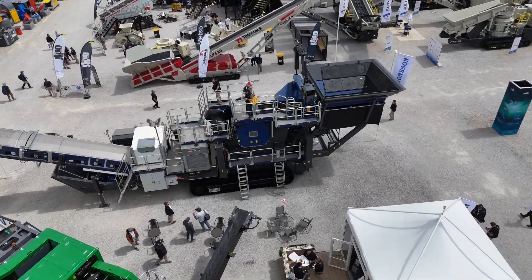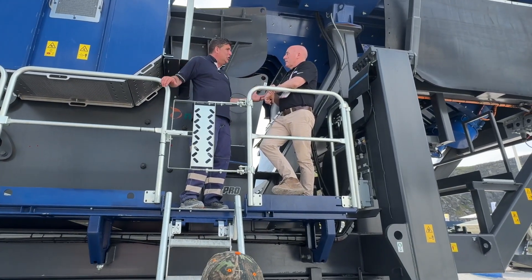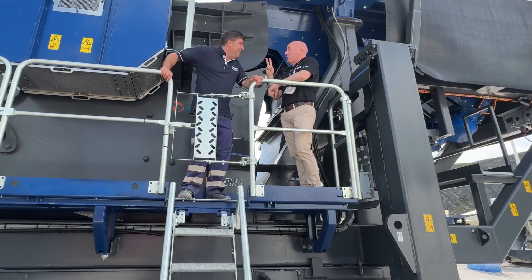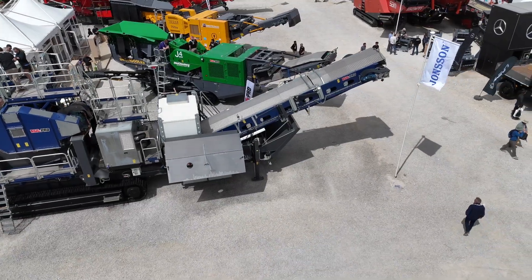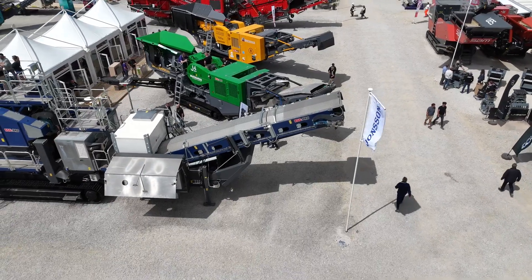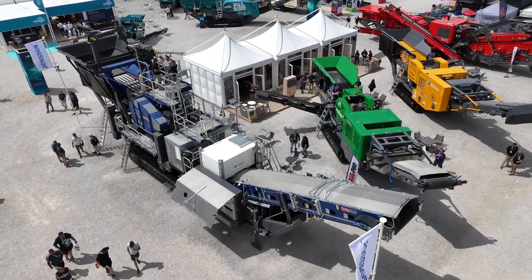I was amazed to understand that when it's so big — this must weigh megatons. This is 125 tons, but it's actually not the biggest. We have two bigger: the C-140 and the C-160, which is sort of over 200 tons. So when we're talking about processing, what can we process? What's the sort of capacity? Depending on your closed-side setting, you're looking at a range of production from 450 to 750 tons an hour.